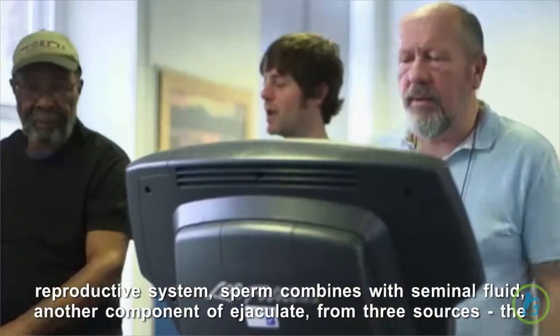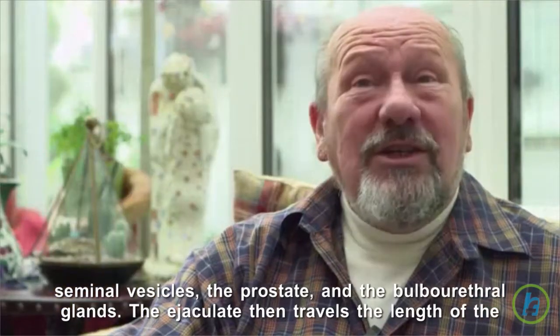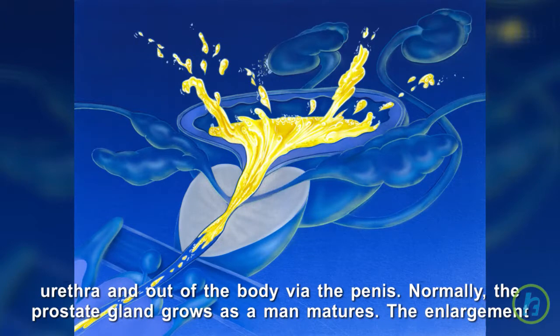The seminal vesicles, the prostate, and the bulbourethral glands. The ejaculate then travels the length of the urethra and out of the body via the penis.